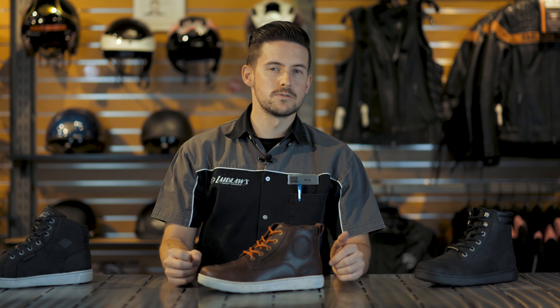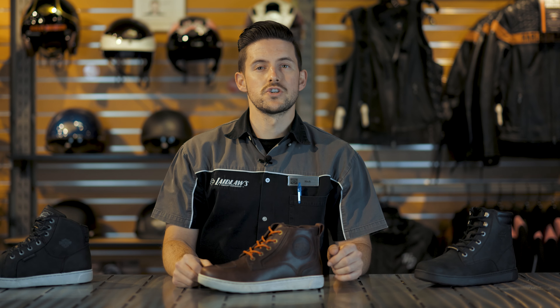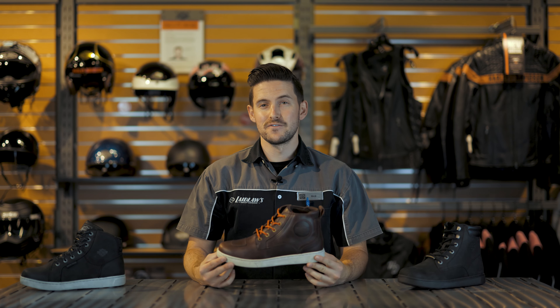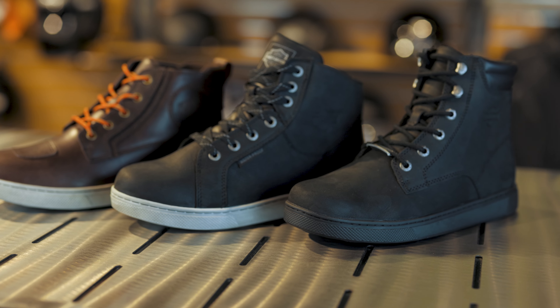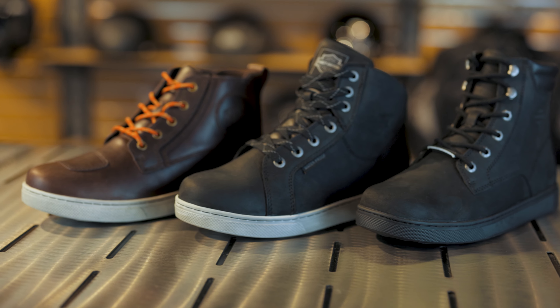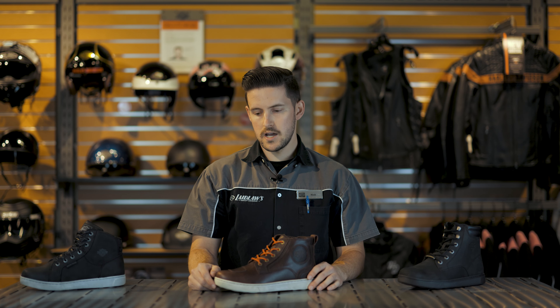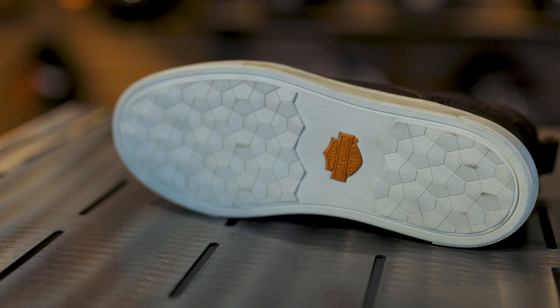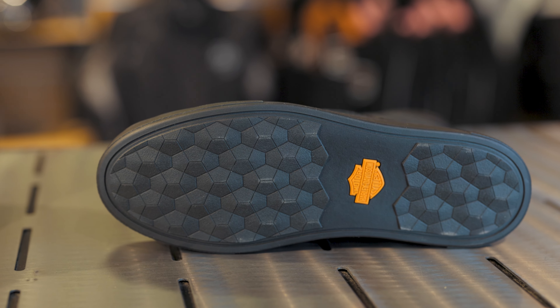The riding shoe is basically designed to look like a sneaker, but it's been beefed up in every way to make sure it's both more comfortable and more functional on the motorcycle. Harley-Davidson makes a pretty significant variety of riding-focused shoes — all different types of designs, different colors — but they all have a pretty similar sole design, and they're all built for the ride.